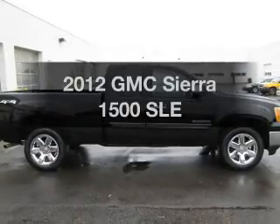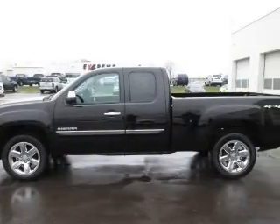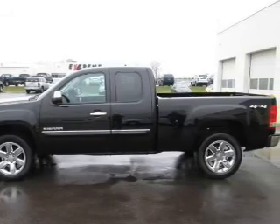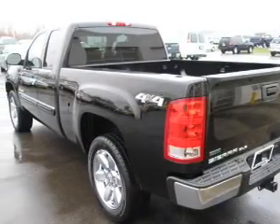Introducing the 2012 GMC Sierra 1500. This is the set of wheels you've been looking for. The powertrain includes four-wheel drive with a powerful eight-cylinder engine, driven by a six-speed automatic transmission.